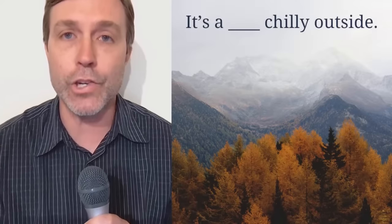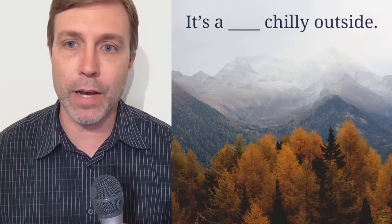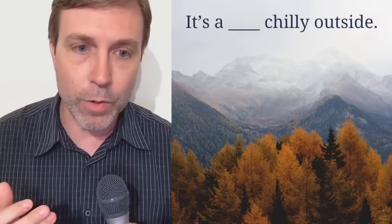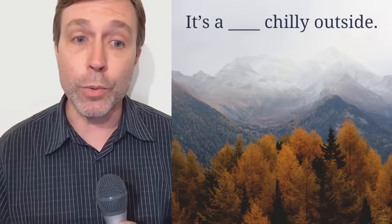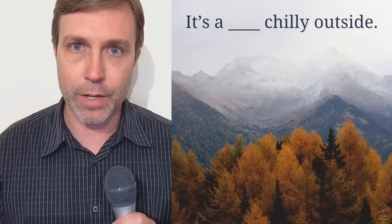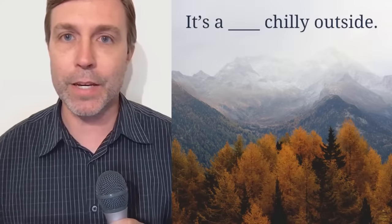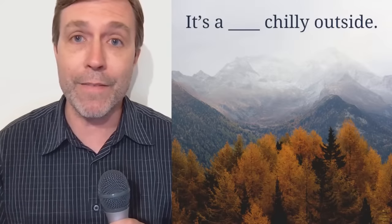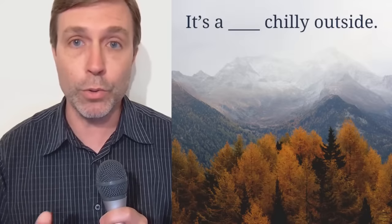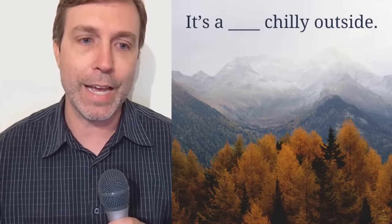So it's a blank chilly outside. The collocation is to say 'a blank chilly' — we're talking about the weather. What word would you use to complete this sentence? There's more than one answer, and that's the beauty of building your vocabulary, because you could use different words that have the same meaning. There are maybe several collocations, and I actually have two that I'd like to point out. So what do you think? It's a blank chilly outside.